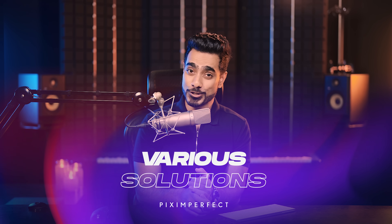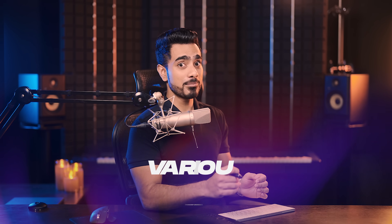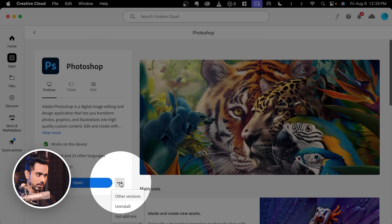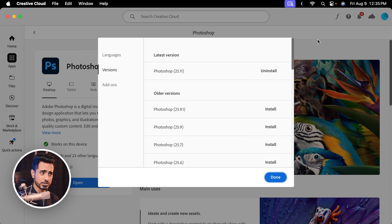Now, if you're thinking you're going to roll back to the previous version and it's going to work out — actually, no. The first thing that comes to mind is going to the Creative Cloud desktop app, clicking on the three dots, clicking on other versions, and installing a previous version of Photoshop. But that did not help. And the crazier part was regular Photoshop, Photoshop beta, Adobe Illustrator — nothing was opening. Everything was getting stuck on the splash screen.